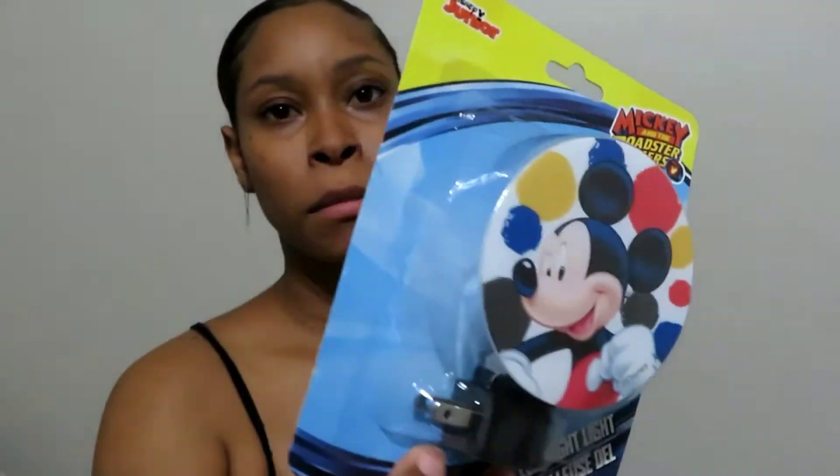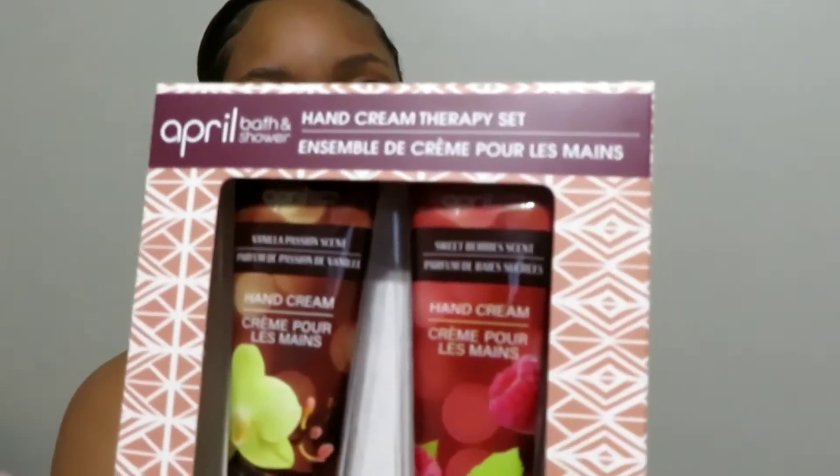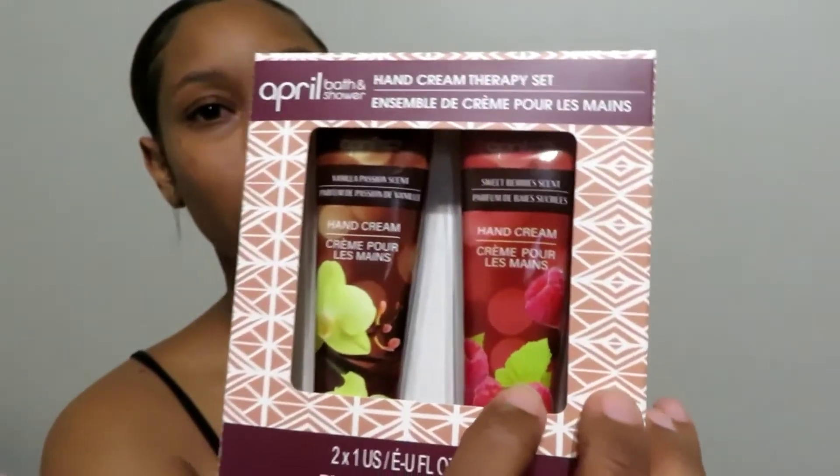The next thing I got was a nightlight for my son — it's a Mickey Mouse Mickey and the Roadster Racers LED night light by Disney Jr. This was a dollar; you go to Walmart and try to get a nightlight and it's five dollars and up. My son always talks about being scared of the dark, so I got him that. I also got this April Bath and Shower hand cream therapy set — two hand creams. One for my oldest daughter and one for me, in vanilla passion scent and sweet berry scent.